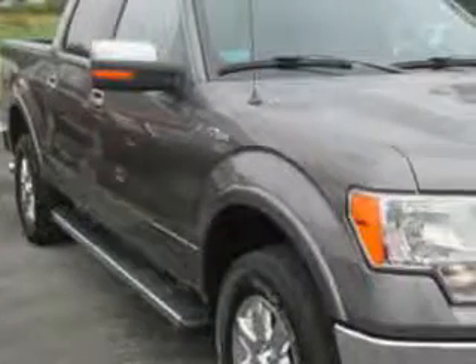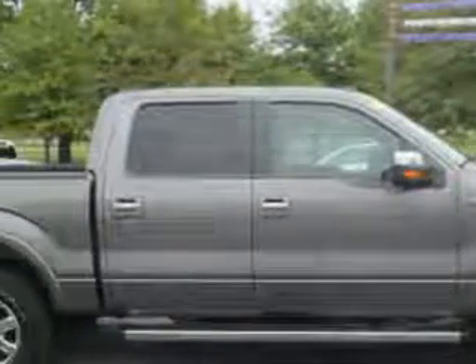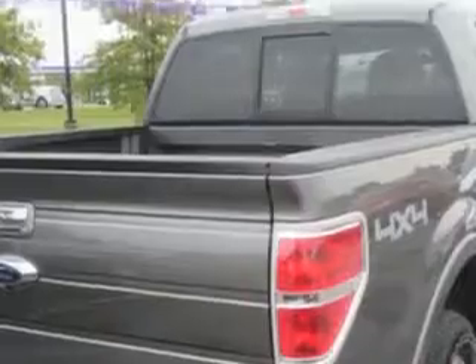Jay Wilderman Autoplex new and used knows you want more in a car. You expect the best from your vehicle. You will love this sterling-gray metallic 2013 Ford F-150 SuperCrew 4x4, equipped with an 8-cylinder engine and an automatic transmission.